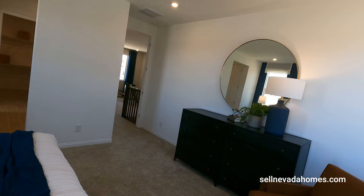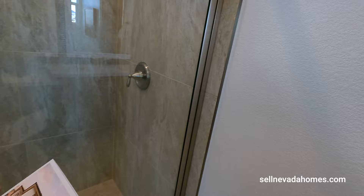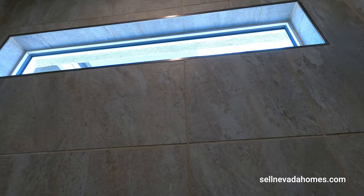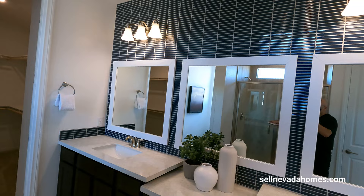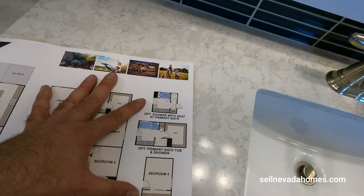Let's go take a look at the bathroom. If you're not a fan of a shower-only setup, you can configure this differently. Let's go inside the shower — this thing is fully upgraded, tiled all the way up with a little skinny linear window. Beautiful tile work. There's a makeup area, and you can look at the floor plan: you can get rid of the shower and have a shower with a bathtub instead.